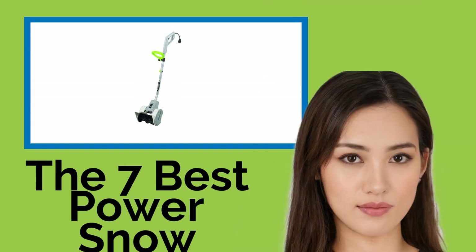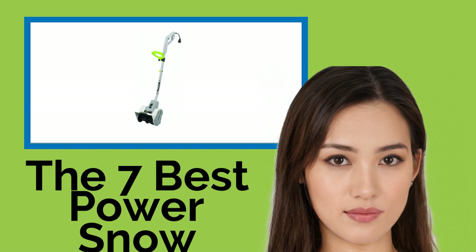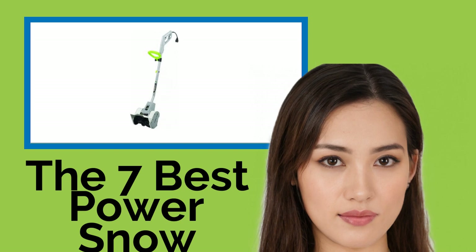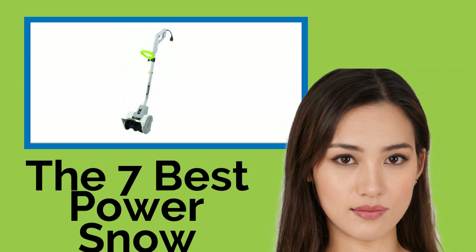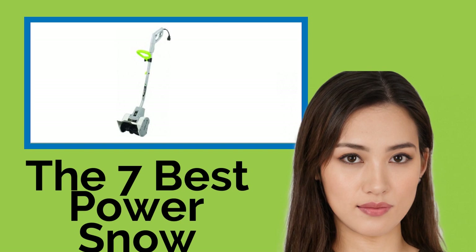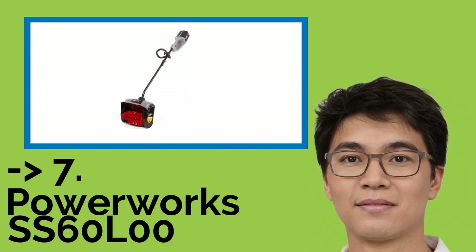The 7 Best Power Snow Shovels. When you wake up ready to go to work or tackle your list of chores, you don't want a driveway full of snow holding you back. Manual shovels require a lot of hard work that can hurt your back and take a long time to do the job. So we found powerful electric models that will make winter life a lot easier in your household.